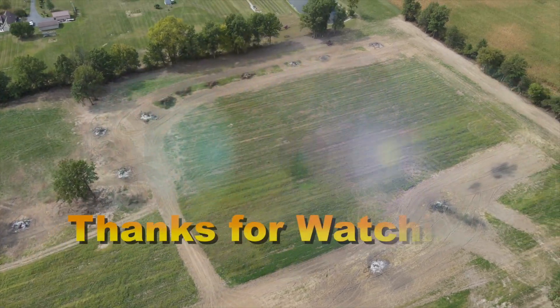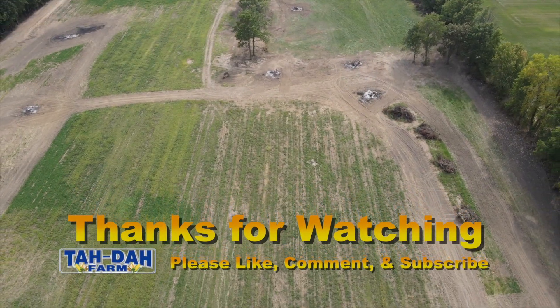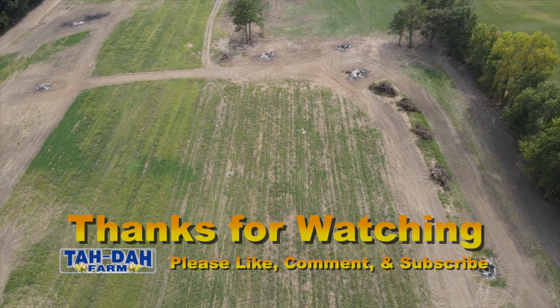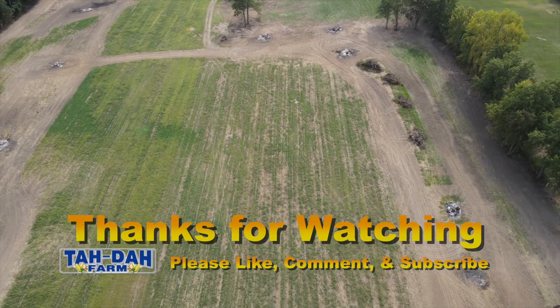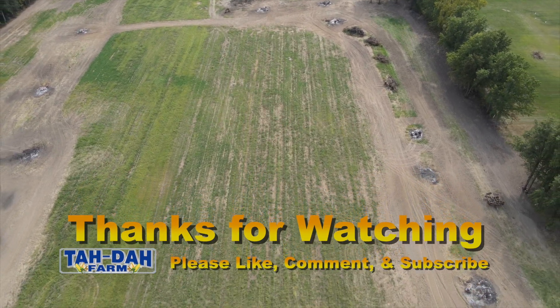Hope you enjoyed this video. We're going to get this other stuff burnt here in the next week or two. I go back to work — vacation's over with. Thanks for watching. Hope you enjoyed our little cleaning up and burning project.